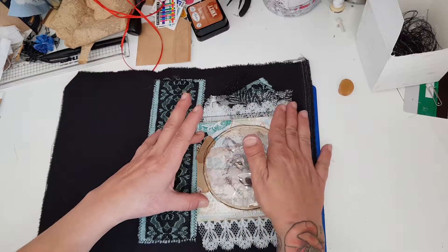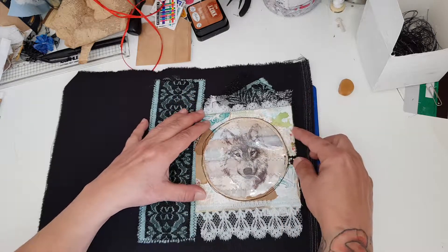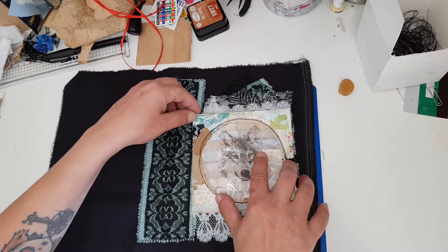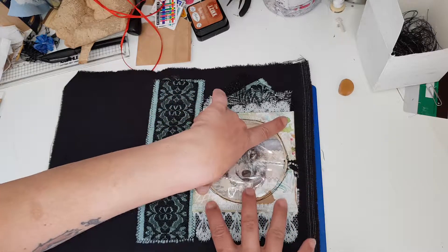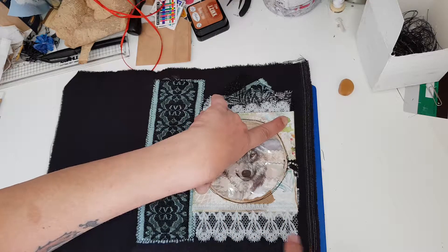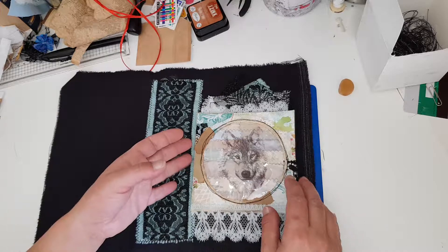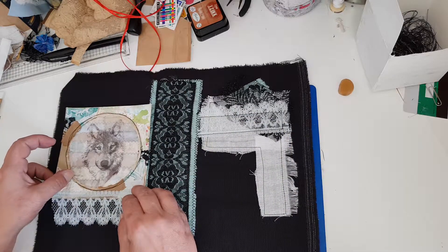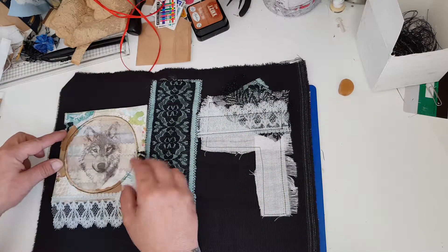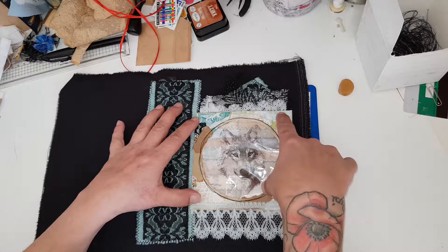So I will glue that on like this — not so perfectly straight but I'll aim for straight like this. I want to make sure I'm in the very center — yes! I have to check because last time I did it, everything was not straight.